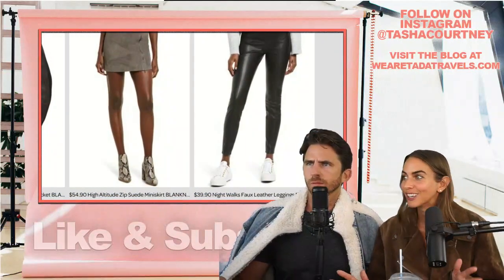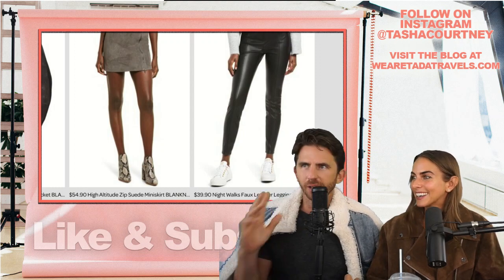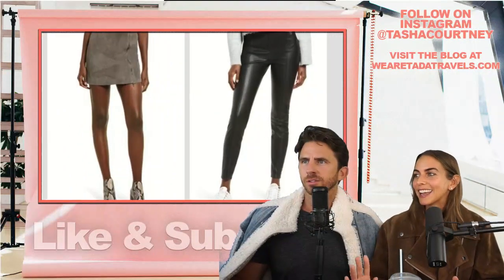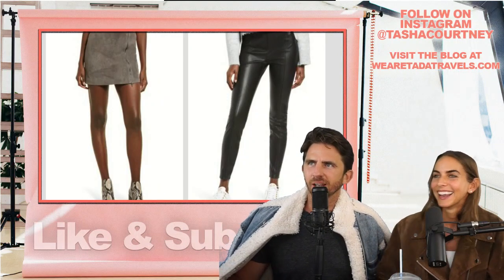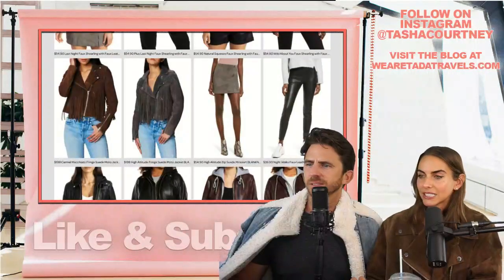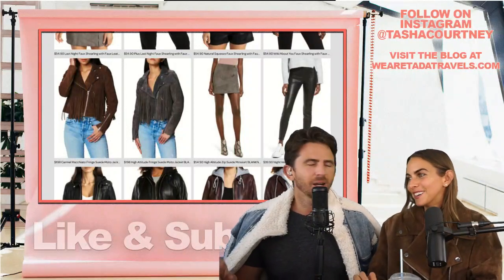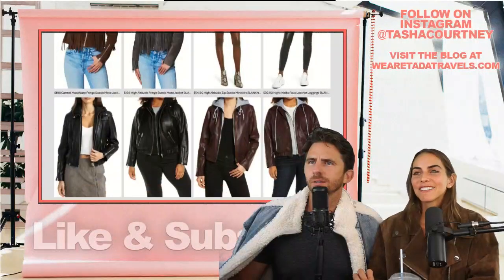$40 on sale from Blank NYC as part of the Nordstrom Anniversary Sale — these faux leather PU leggings. So cute, really great price if you want to try a leather legging look. They'd be good for the office or date night. And all of this stuff is very stretchy. PU stands for polyurethane, in case anyone was wondering.